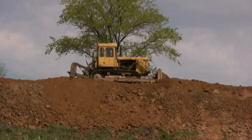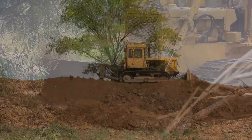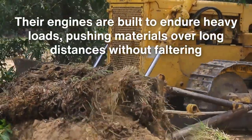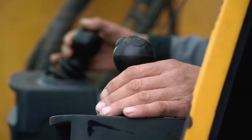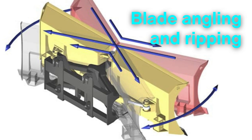On the other hand, bulldozers are slower and less nimble, but what they lack in speed, they make up for in power. Their engines are built to endure heavy loads, pushing materials over long distances without faltering. The operator's focus in a bulldozer is on maximizing the machine's strength, using techniques like blade angling and ripping to achieve the desired result.